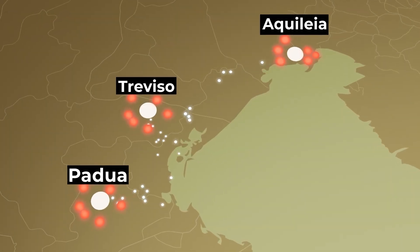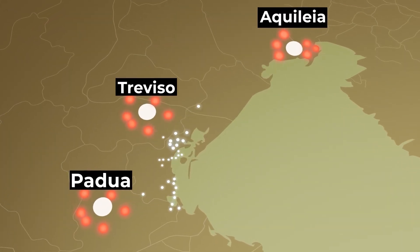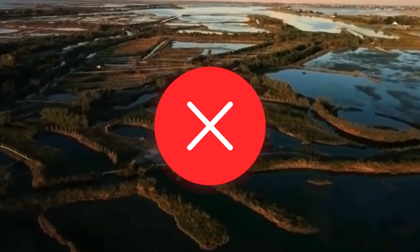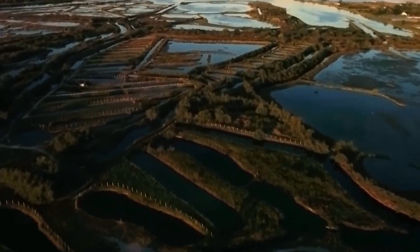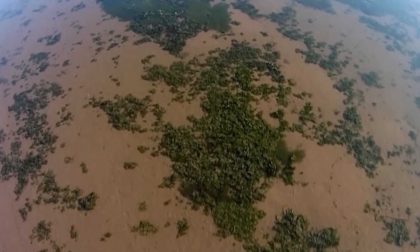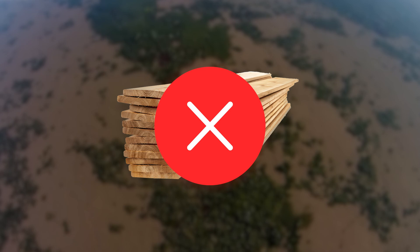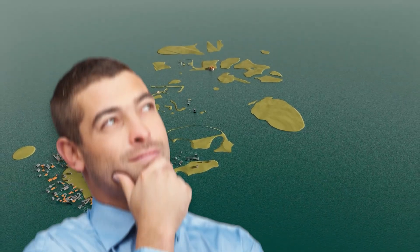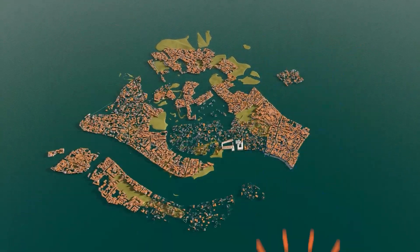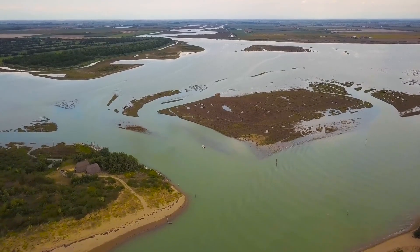In their desperation, many made their way to this swampy region — the Venetian Lagoon. It wasn't an easy place to live, far from it. These early Venetians found themselves stuck on tiny islands, surrounded by water, with barely any resources. Yet they saw opportunity in this mess. They had to think on their feet, getting creative to survive in a place where everything seemed to be working against them.